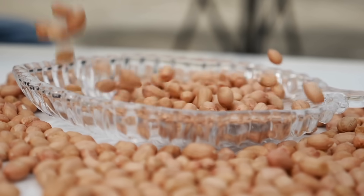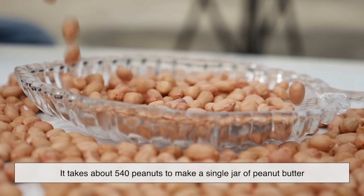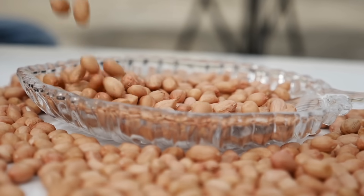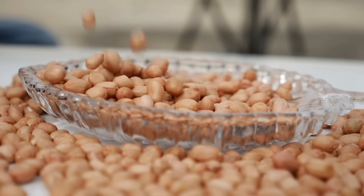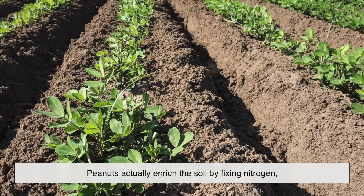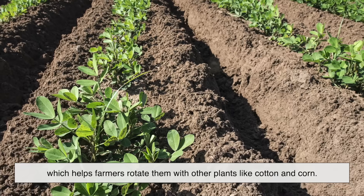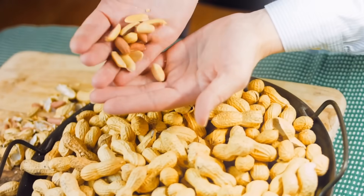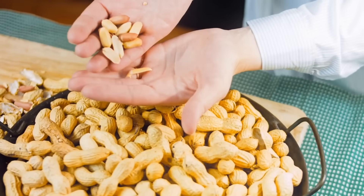Let's drop in a few fun facts. Did you know it takes about 540 peanuts to make a single jar of peanut butter? Or that peanuts are sometimes called groundnuts because of the way they grow? Also, unlike most crops, peanuts actually enrich the soil by fixing nitrogen, which helps farmers rotate them with other plants like cotton and corn. That means peanuts aren't just good for us — they're good for the earth too.